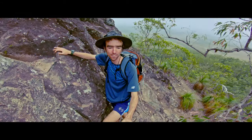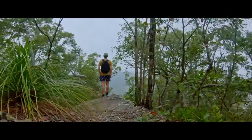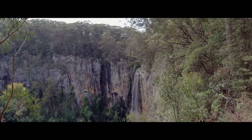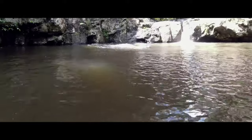Over the many years of doing YouTube on this channel, I've had the privilege to do so many amazing hikes throughout Queensland. So I think it's time that I put together a top three list for the best hikes in Queensland that I know. Let's get into that right now.